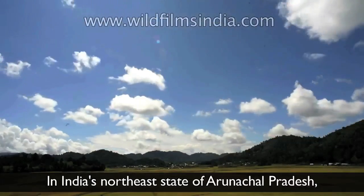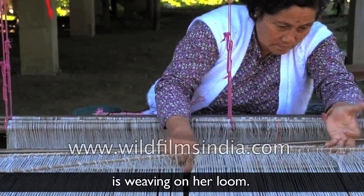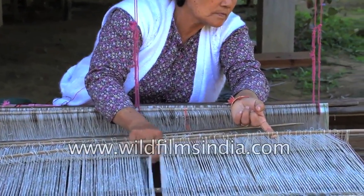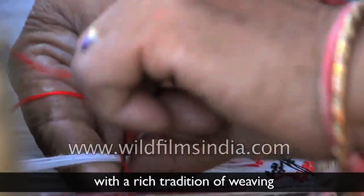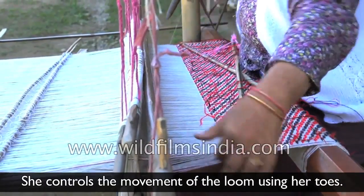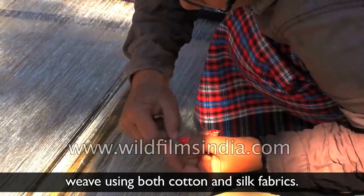In India's northeast state of Arunachal Pradesh, a woman from the community of Mishing weavers is weaving on her loom. Mishing is one of the tribal communities of northeast India with a rich tradition of weaving. She controls the movement of the loom using her toes. The weavers here weave using both cotton and silk fabrics.